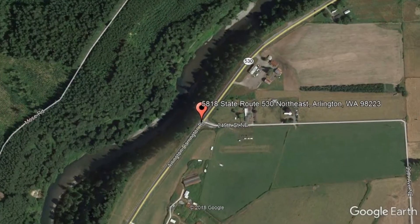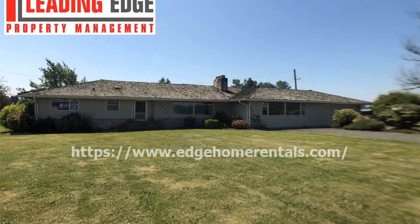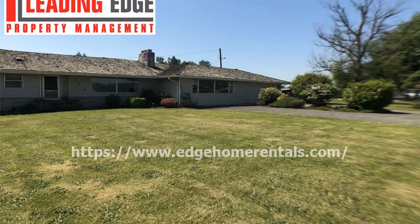5818 State Route 530, Northeast Arlington, Washington. Check out this well-maintained large 3-bedroom home located off Highway 530 in Arlington.